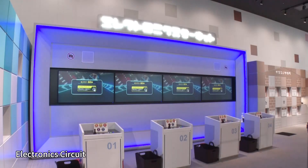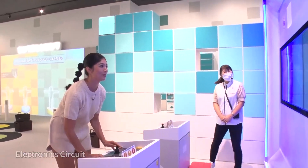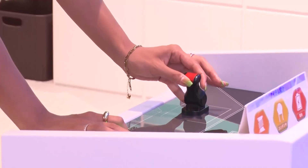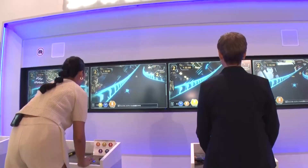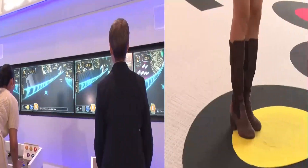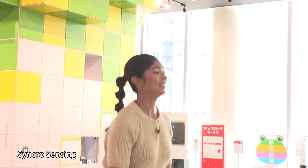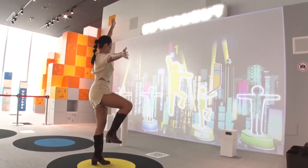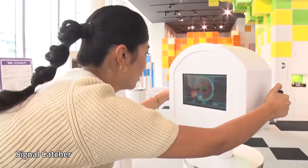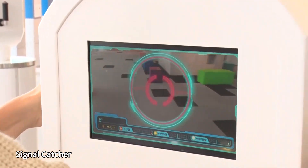OK, let's move to the experience. In addition to electronic circuit, visitors solve other quizzes to partake in experiences such as synchro-sensing, where they match their voices and poses in front of sensors, and signal-catcher, to catch balls of electromagnetic waves flying through the air.